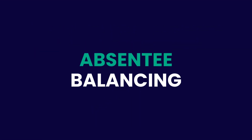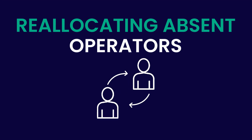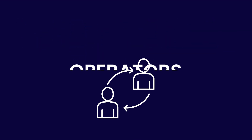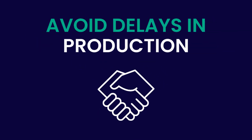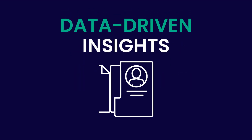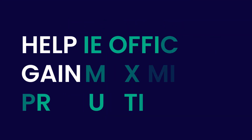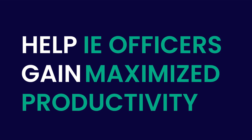Absentee balancing helps to make reallocations to absent operators quickly. Get replacement employee suggestions from a pool of skilled operators, saving time and avoiding any delays in production. Reports and dashboards will improve your factory's performance with data-driven insights from real-time data, helping IE officers significantly enhance productivity to its fullest potential. Track, evaluate, and monitor key performance indicators to get the most out of your factory.